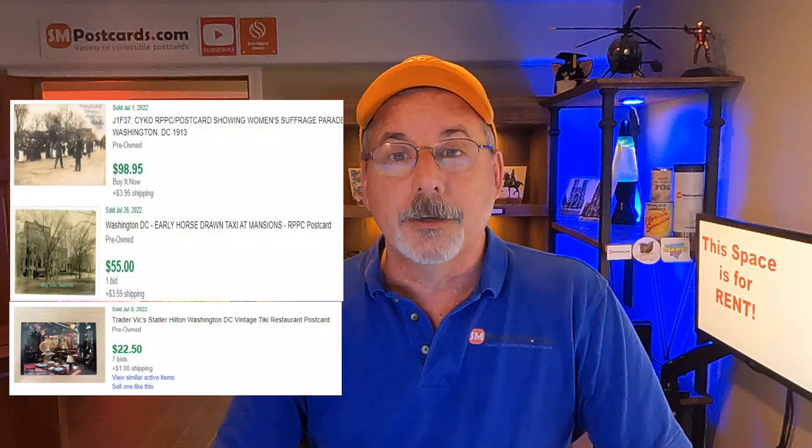Next: Trader Vic's Statler Hotel Washington DC, Vintage Tiki Restaurant postcard — $22 with seven bids. Put 'postcard' up front, make it uniform. That's another good one for auctions with unique cards. If you're looking at the highs in the average category, $55 to $70. If you get some real good cards and do your homework, you can hit $55 to $60, maybe $55 to $70.